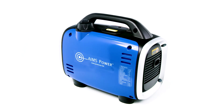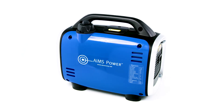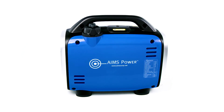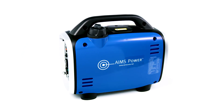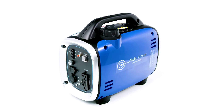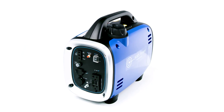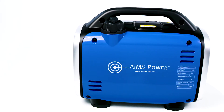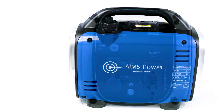Ames Power 800-Watt Portable Inverter Generator. This generator has a starting capacity of 800 watts and a continuous rating of 700 watts. The generator runs very quiet, is CARB compliant, and only weighs 20 pounds. It includes a simple control panel for anyone to use. The Ames 800-Watt generator provides 6 hours of runtime at 50% load.